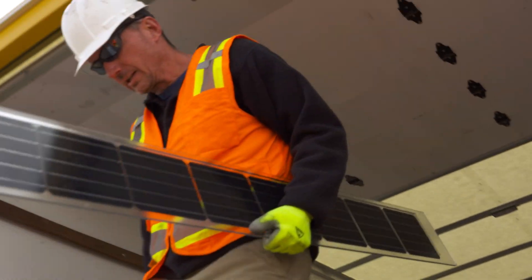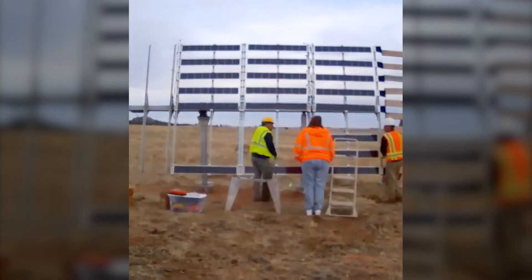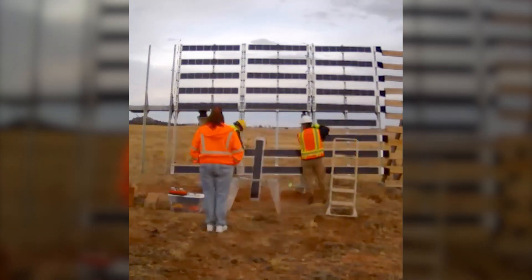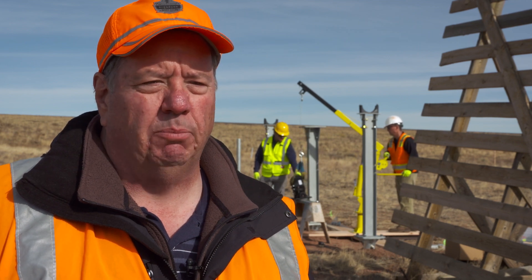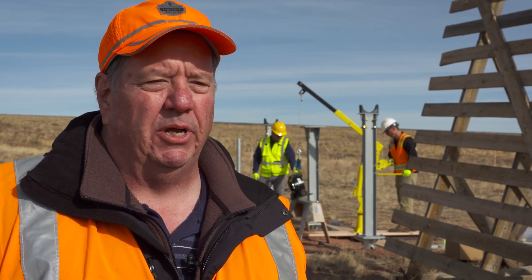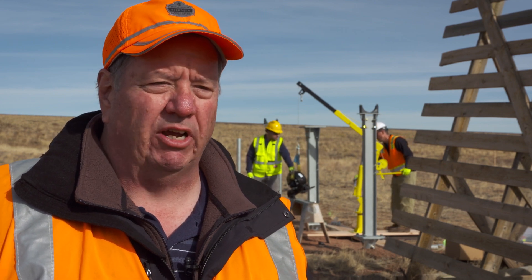With photovoltaic panels in place of wood slats, the device will pivot to track the sun but lock into place when needed for use as a snow fence. This is just another evolution in using different materials to accomplish the same goal of being able to prevent snow from getting onto our roadways and prevent crashes.